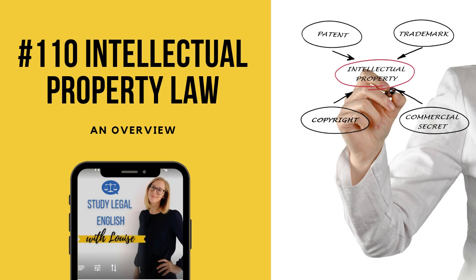Before we get started, I want to remind you that if you're a member, you can access your benefits over at studylegalenglish.com. If you're not a member, go to studylegalenglish.com/pricing to check out the member options. If you become a member, you will get access to resources which are going to really help you get a step further in your learning of legal English. If you're thinking you could do a little bit more to improve your legal English, now's your chance — become a member and get access to resources which can help you do just that.